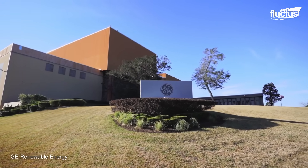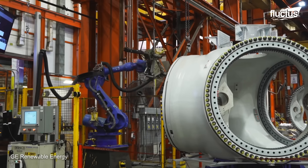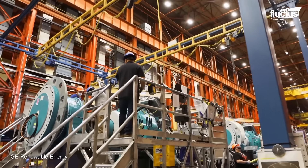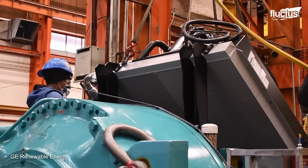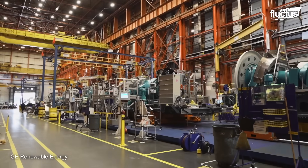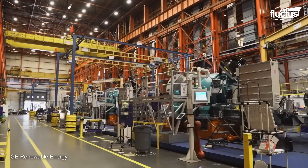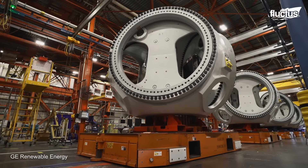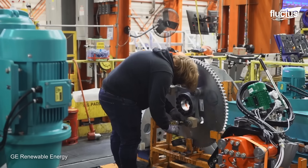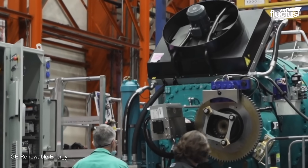GE's Pensacola facility uses a state-of-the-art tower manufacturing process that involves robotic welding and automated cutting machines. The nacelle houses the generator and other critical components assembled from various sub-assemblies, and usually has a dedicated assembly line that uses precision tools and techniques to ensure the accuracy and reliability of the nacelle.